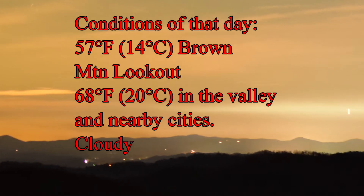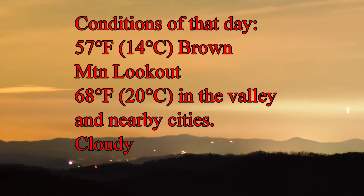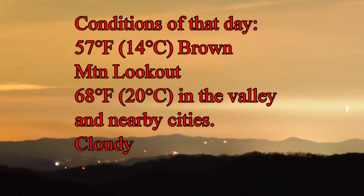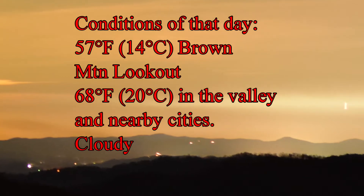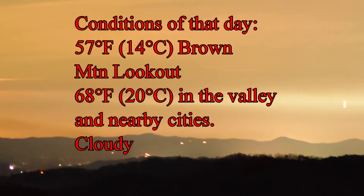The temperature at the Brown Mountain lookout at that time was 57 degrees Fahrenheit or about 14 degrees Celsius. However, in the valley and also in the nearby cities, the temperature was much warmer at 68 degrees Fahrenheit and 20 degrees Celsius. It was also cloudy, and the temperature variations between the lower elevations and the Brown Mountain lookout created a lot of refraction.